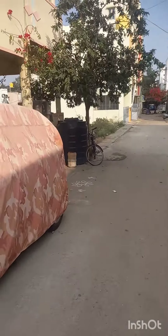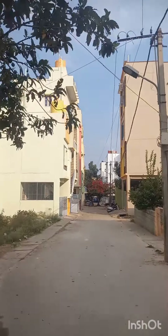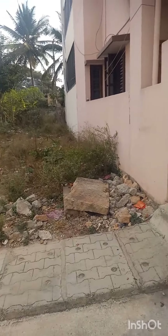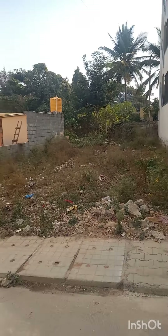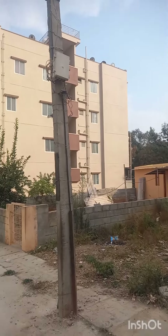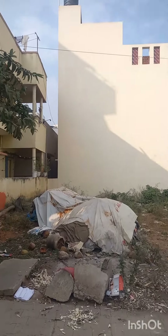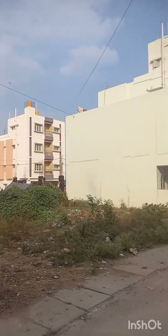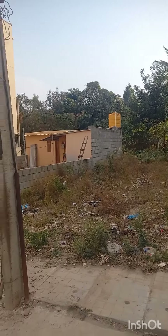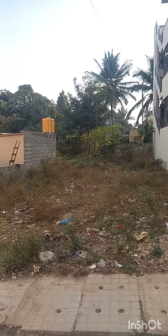North facing. The area is under BMP, with 30 by 65 dimensional north face. The road is 30 feet. The rate is 4,000 rupees.